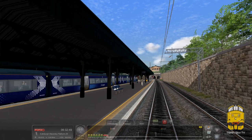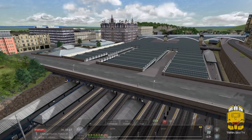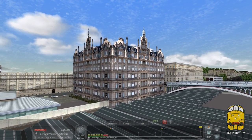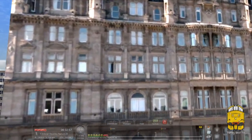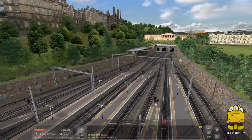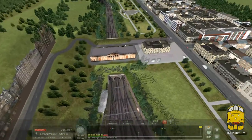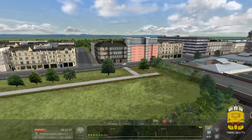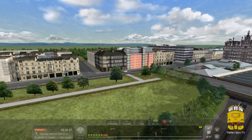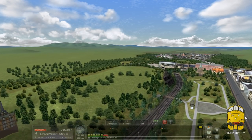This is the scene at Edinburgh Waverley. I'll have a little fly around. Overall the station's alright, but I'm not blown away by these 2D buildings - that's the North British Hotel I think. You don't see them from the cab but I feel I could do better than that. It does look a bit pants for 2020; we've moved on from cardboard buildings on most routes. The Scott Monument is missing - that's a major landmark in Edinburgh.